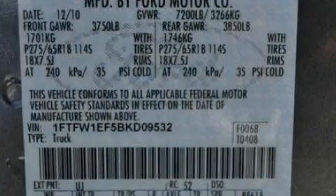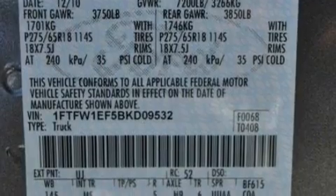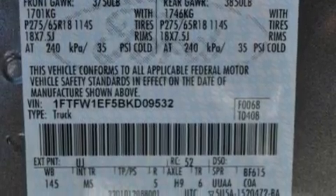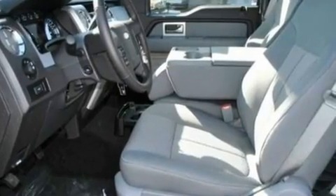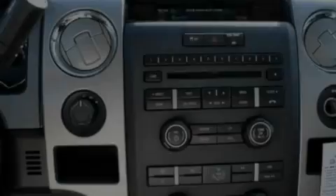Its top features include a driver's side entry keypad, a 4-speaker stereo system, a double wishbone independent front suspension, automatic locking wheel hubs, and an engine immobilizer theft deterrent system.